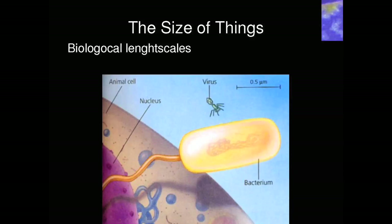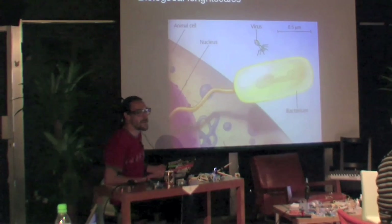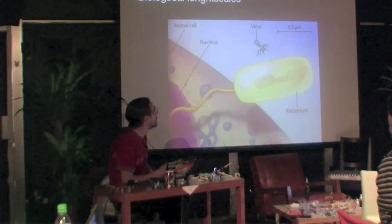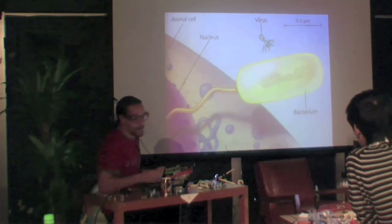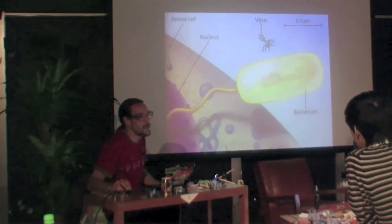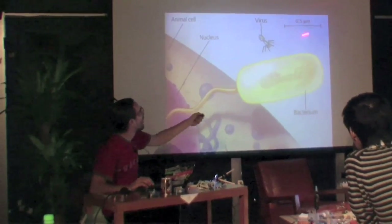I want to go more into biological length scales. What we see here is a drawing — in the back is a cell, maybe a human cell, with a cell membrane and a nucleus. In the front there's a bacteria, which is much smaller than one of our normal cells — so bacteria can go into our cells and cause disease. Viruses are even much smaller than bacteria. They're not even considered real life forms because they can't proliferate on their own — they need a host to multiply. They're more like a little crystal of genetic information. A bacterium is around one micrometer.